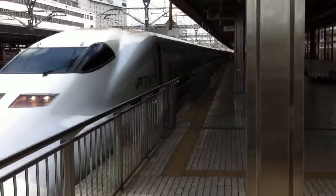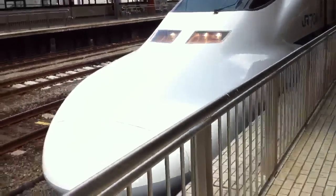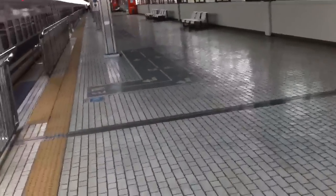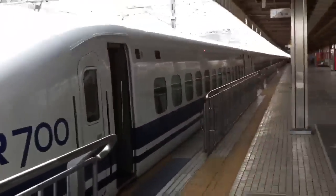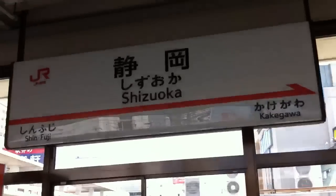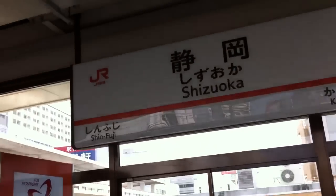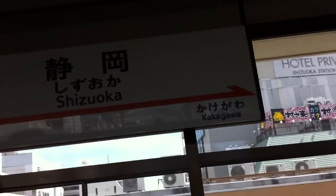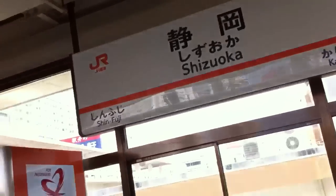So this is the Hikari train that we rode all the way from Shinagawa, Tokyo to Shizuoka — in just one hour. Just one hour. Didn't even feel like an hour. It felt like 20 minutes, seriously. Maybe it was going so fast that it warped time or something. Welcome to Shizuoka! The last stop was Shin-Fuji and it's going on to Kakegawa.